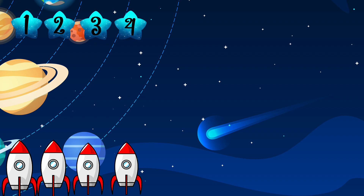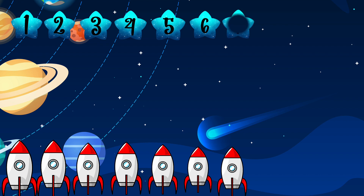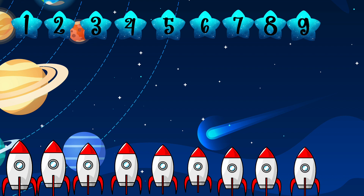What is one more than four? Well done, five! What is one more than five? Six — well done! What is one more than seven? Eight — what is one more than eight? Nine — what is one more than nine? Ten — super job, well done!